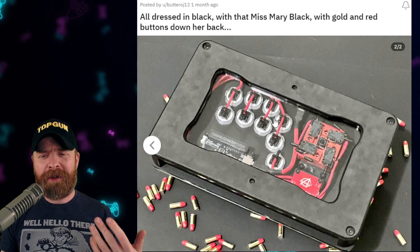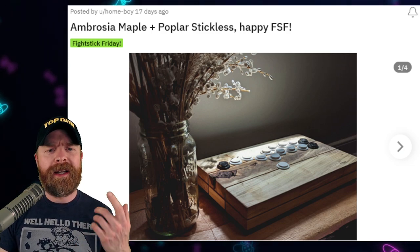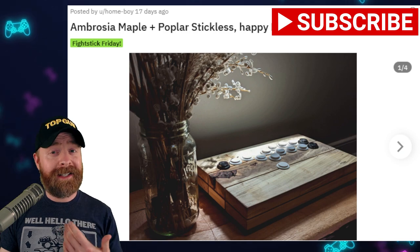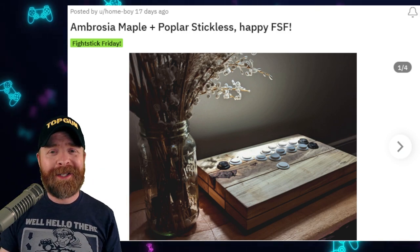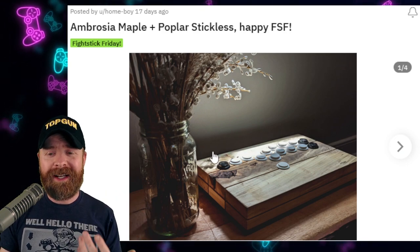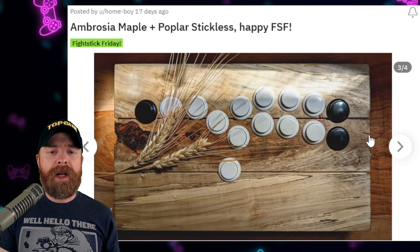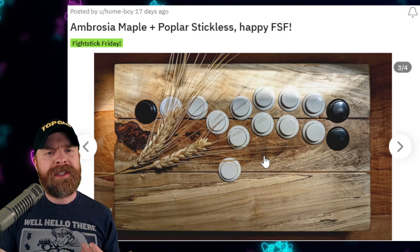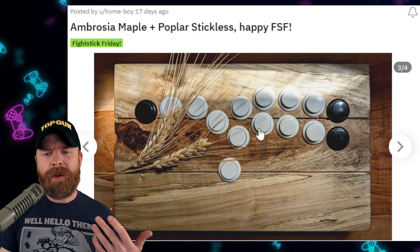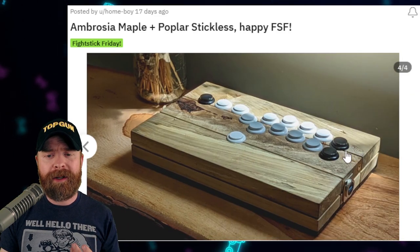Now for the top 3 fight sticks of the month. In 3rd place we have this very calming Ambrosia Maple and Poplar stickless arcade stick. Just looking at this thing is relaxing, at least in my opinion. I think the photography alone on this one deserves some sort of award - it's incredibly well staged. This stick looks simple but it probably was not at all easy to build. The white buttons do a great job blending with the wood, and I was debating on whether I'd like to see actual wooden buttons versus these white ones - I'm still on the fence, because I think they did a great job with the overall button layout and color choices.